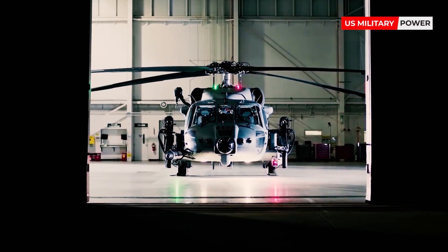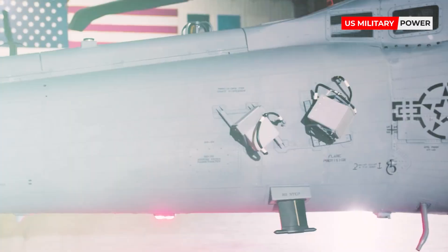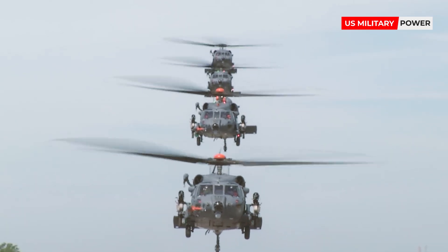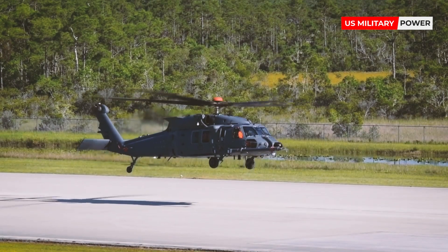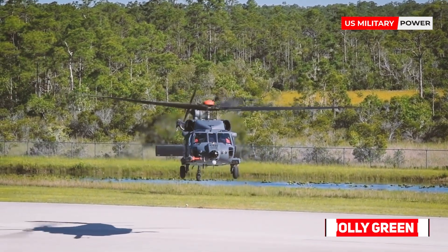In February, Sikorsky, a Lockheed Martin company, announced that it was awarded a second low-rate initial production contract after flight tests of the rotary aircraft progressed. It was at the annual Air Force Association AFA Air Warfare Symposium that month that Barbara Barrett, the Secretary of the Air Force, assigned the helicopter its proper name: Jolly Green 2.